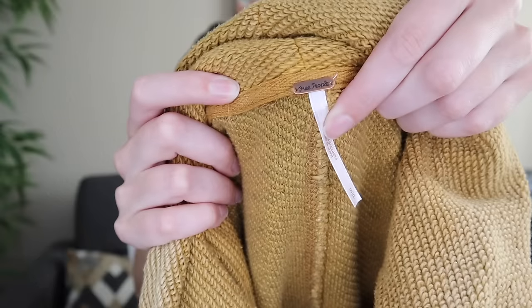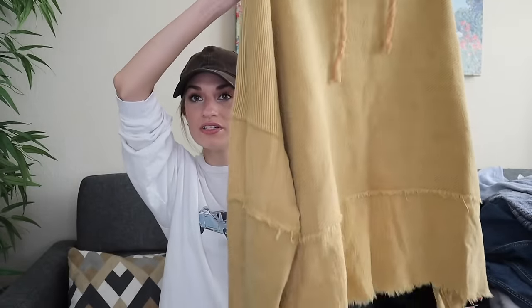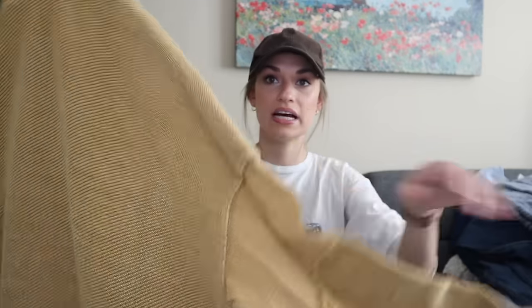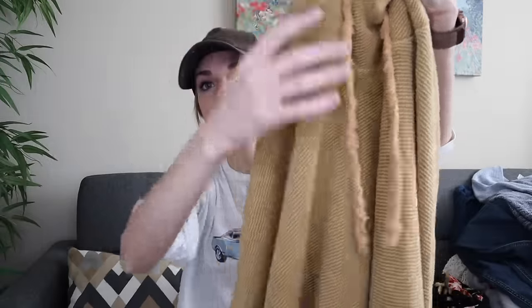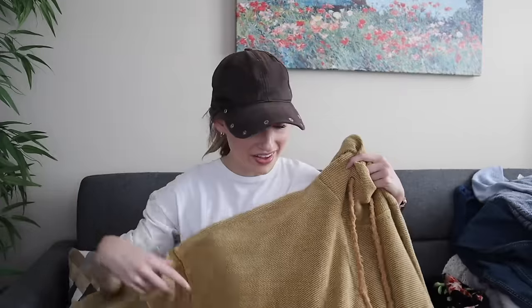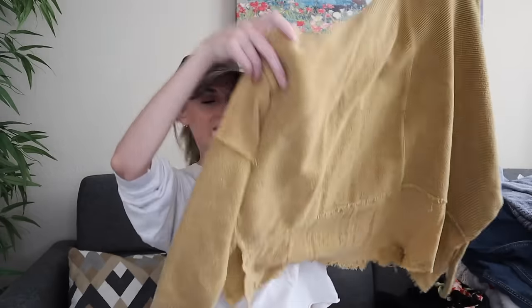Next up we have Free People in a size small. I've sold this before — I believe it's called the Zoe pullover turtleneck sweater. So oversized, so slouchy. It has these gauzy inserts and the body is a terry cloth material with these fun fringe drawstrings. I love this color. It is 100% cotton. It has side slits. This is so oversized it would fit much larger than a small.